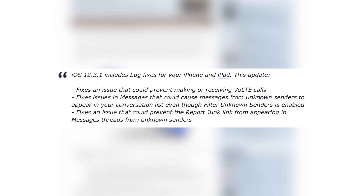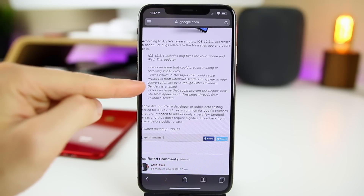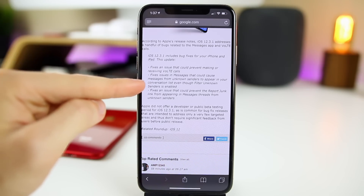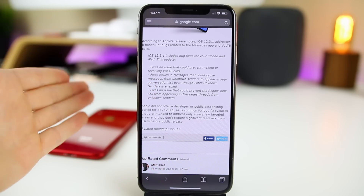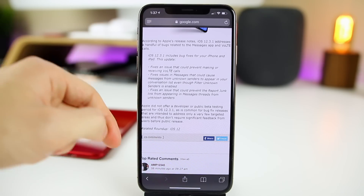The second fix addresses an issue in Messages that could cause messages from unknown senders to appear in your conversation list even though Filter Unknown Senders is enabled. I actually experienced this on my iPhone XS Max on iOS 12.3, so I'm glad Apple addressed it in 12.3.1. I believe it was also fixed in the iOS 12.4 beta, but 12.3.1 does fix it now. We're currently on iOS 12.4 beta 2, and when 12.4 releases it will include all these fixes as well.